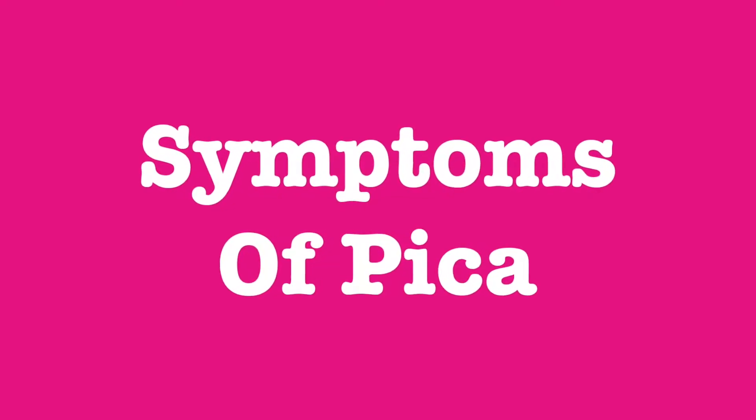Symptoms of Pica: In order to diagnose Pica, the dog must have a history of regularly ingesting non-food items. Typically the dog will be obsessive about eating these items.